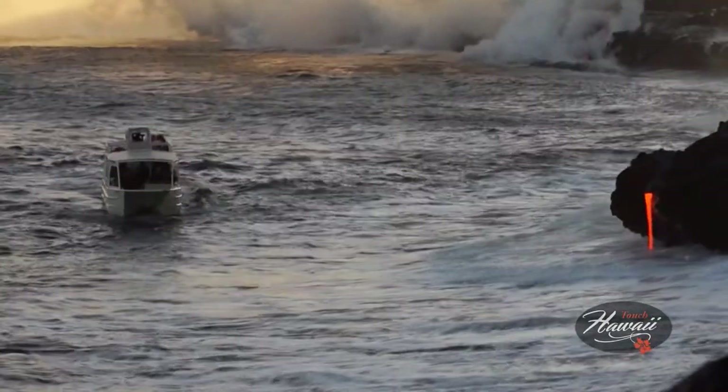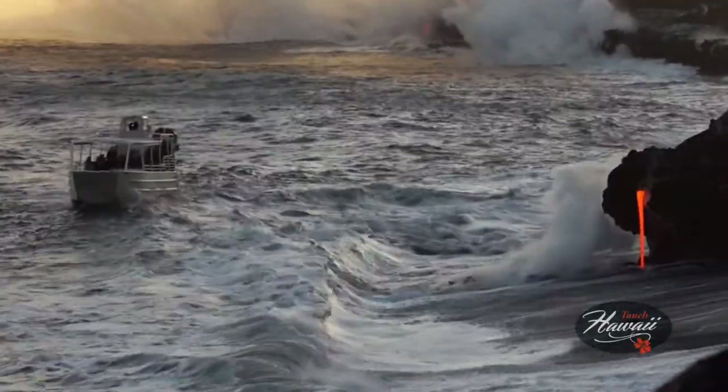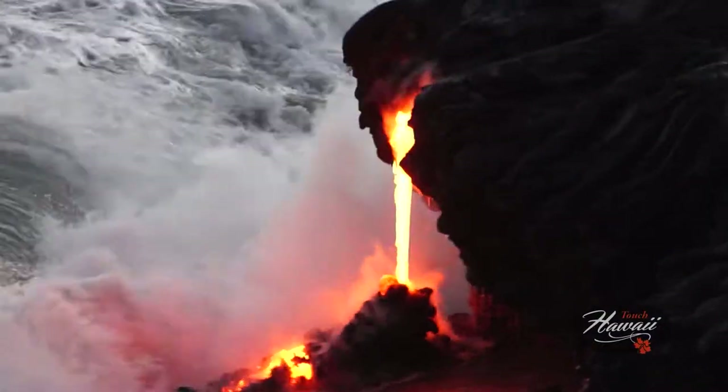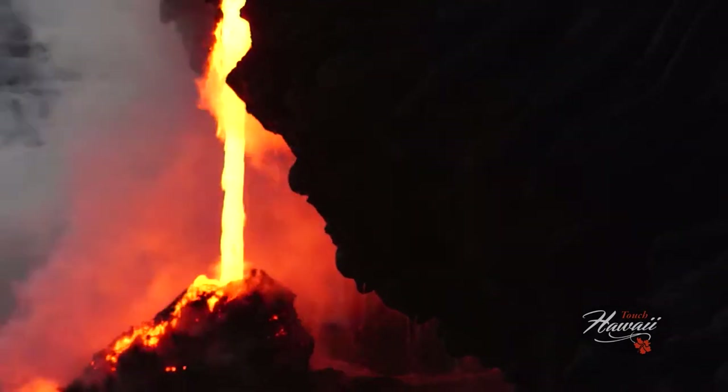We've been going down to the ocean the last two or three months and the fire hose is very interesting. Three days ago we had a big tube open up and dump lava, but you will see it tonight when we go out. It's like a cave with the lava coming out, but it's solidified, and then there's a stream that was going down towards the ocean — that was pretty cool.